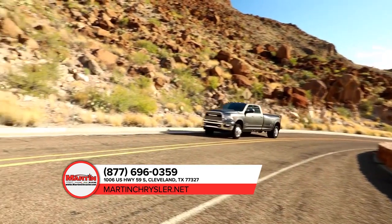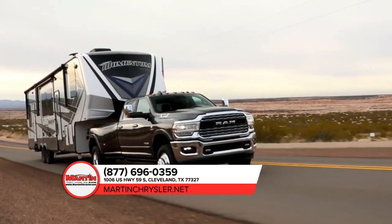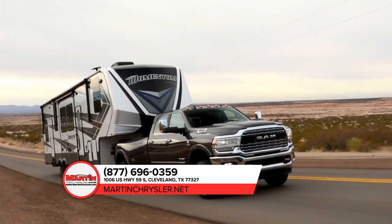This truck is also standard with electronic stability control, allowing your trailer and truck to work together as one heavy-duty hauling machine.